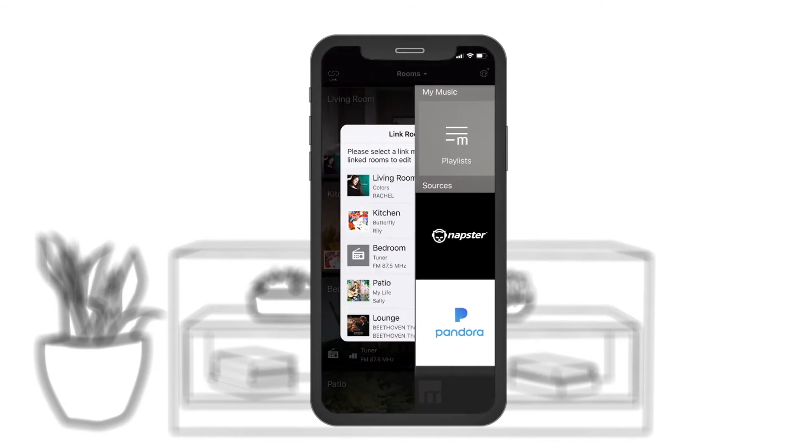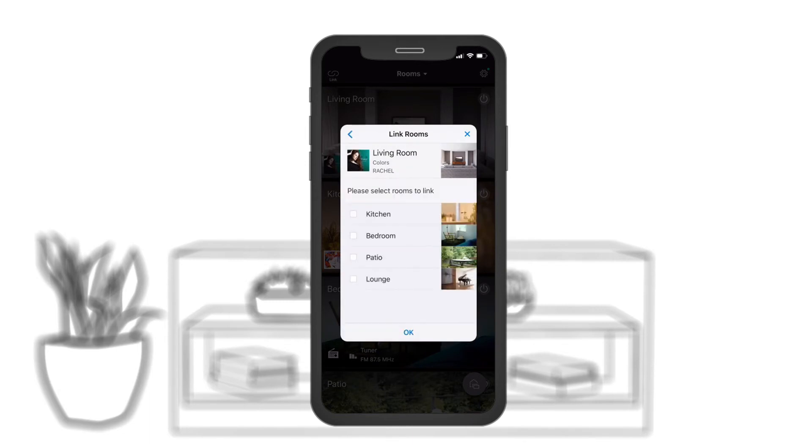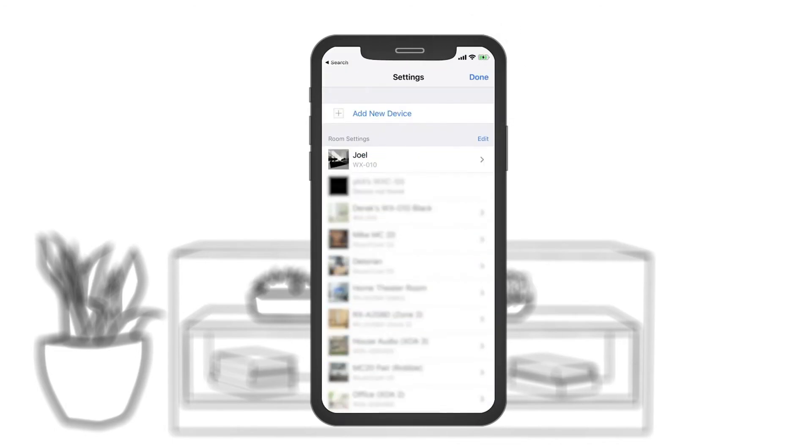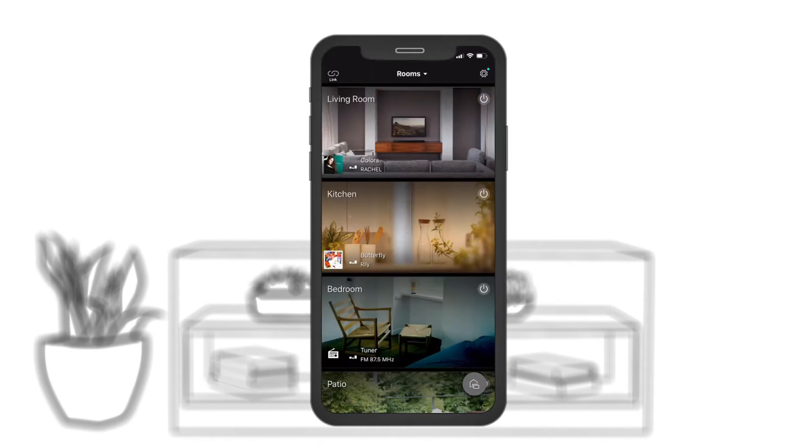The second reason is that this stuff can be difficult to set up. For this amplifier, you need to download an app called MusicCast to take advantage of streaming features, and setting up Wi-Fi and Bluetooth is not exactly easy either. However, that's a price worth paying for someone who needs good sound and all the features in a budget stereo amplifier.